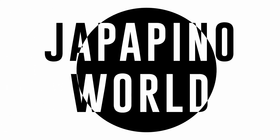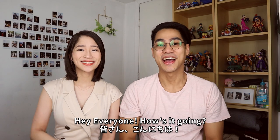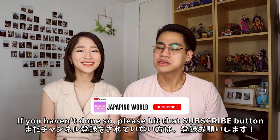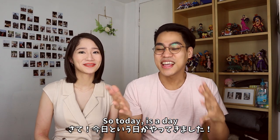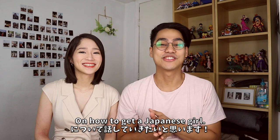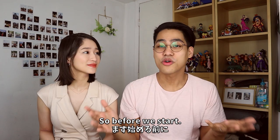Hey everyone, how's it going? My name is Alvin, my name is Suzu, and welcome back to the channel. If you haven't done so, please hit that subscribe button and turn on the notification bell so you can see our future videos. Today is a day a lot of people have been waiting for — today I'm gonna share my tips and tricks on how to get yourself a Japanese girl.